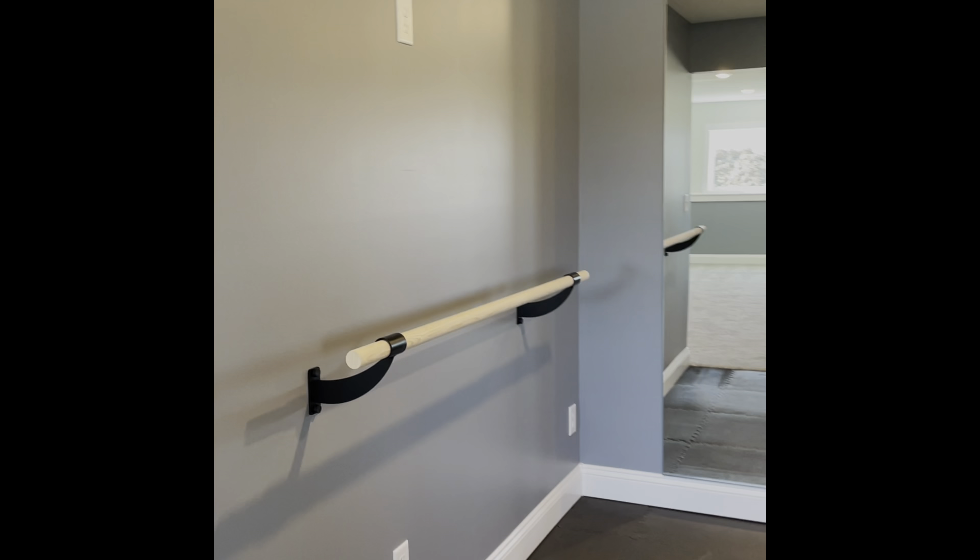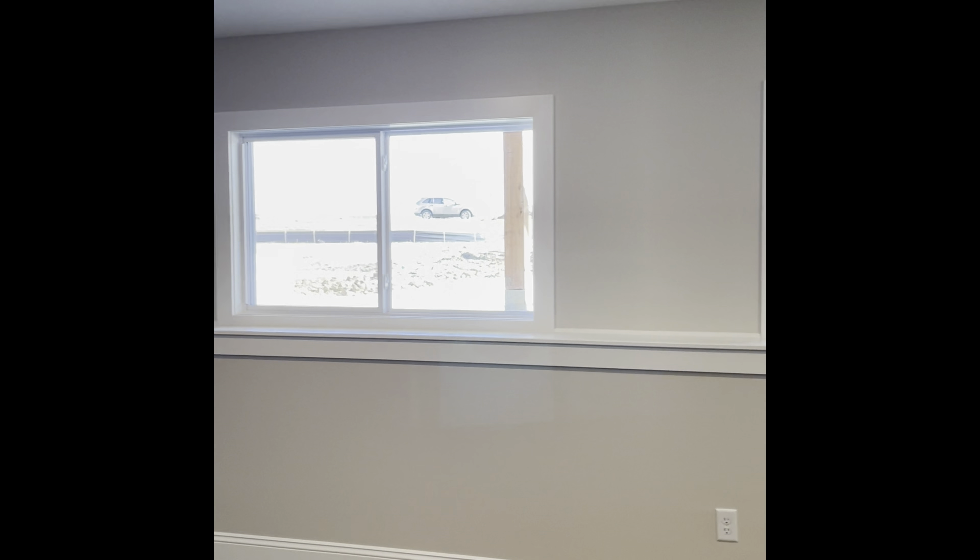Around the corner is our gym — we've finally gotten our mirrors in and it looks wonderful. I could have gotten bigger mirrors, but it looks great. This is what a view-out basement looks like — you can still see outside; not too bad.